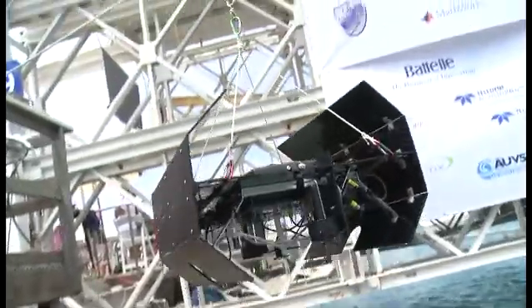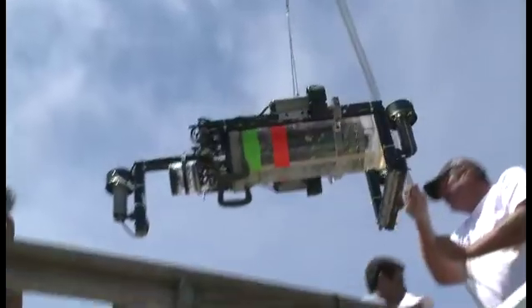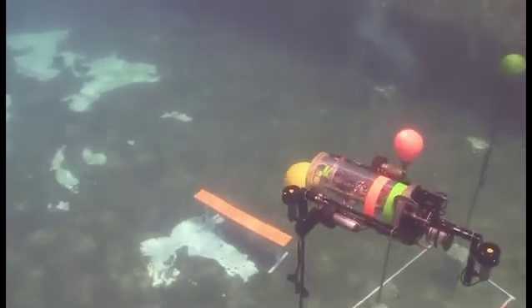The force was strong with North Carolina State as their robotic Thai bomber demonstrated the power of the dark side on the red buoy and crushed the rebellion of the obstacle course. Indian Institute of Technology Bombay hit the yellow buoy just after their time ran out in their first session. In their second, they did it on the clock.